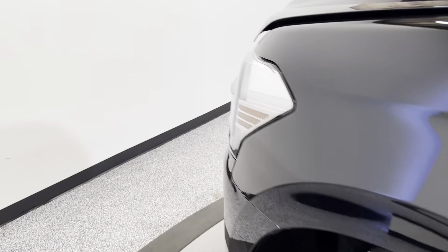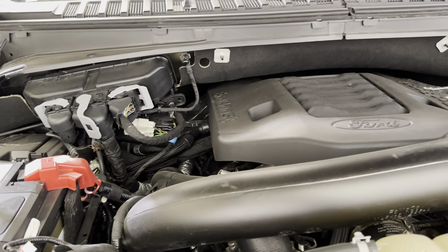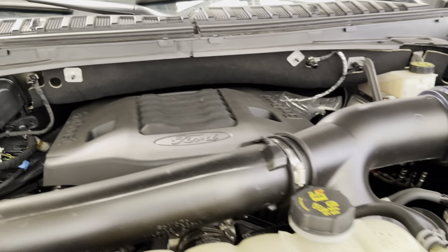Once you're done, just hit that lift gate button and it'll close down for you. Taking a peek under the hood — there is your Ford EcoBoost engine. Everything looks good there.